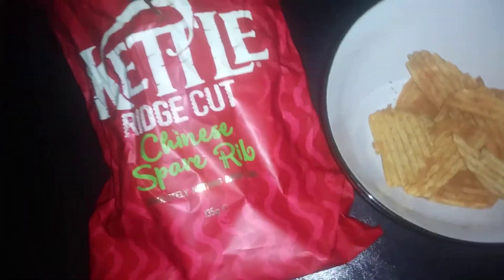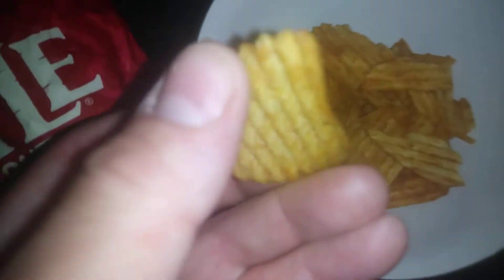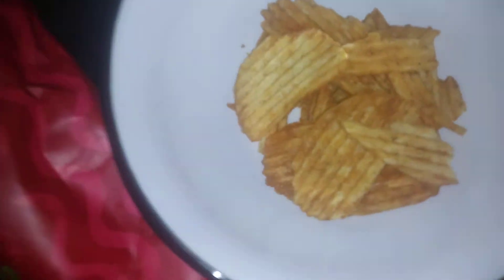Hi guys, it's Tony. Today we're talking about Kettle Ridge Cut Chinese Spare Rib chips. These are just something different from Kettle. I've had a few of these and they really do taste nice — really flavorsome. I think they're really spicy and you can taste the Chinese rib in them as well.